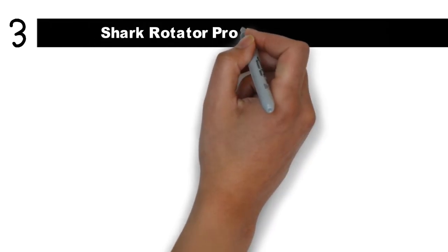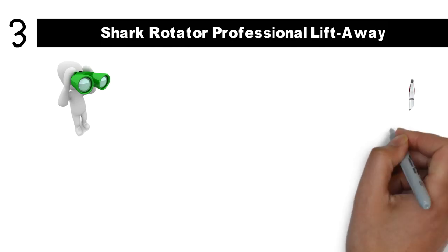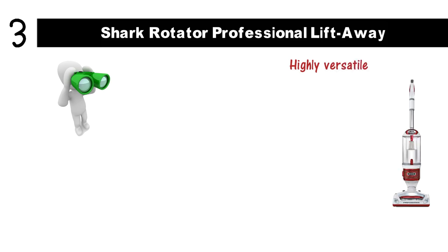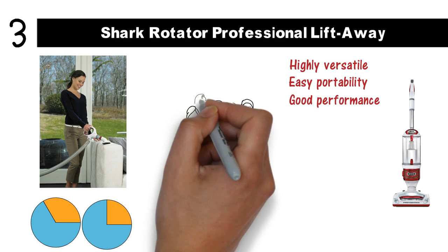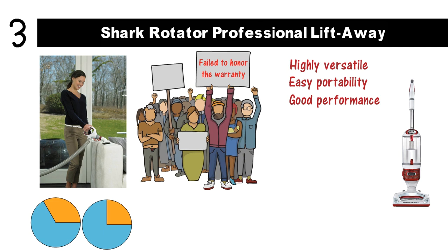At number 3 we have the Shark Rotator Professional Lift-Away. If you're looking for a great upright vacuum cleaner to use at home, you'll love this Shark appliance. Not only is it highly versatile — you can simply lift the canister out for easy portability — but it also delivers pretty good performance for the price. Though it doesn't produce suction on par with the top-rated models on the market, it's also one-third or one-quarter the price of its competitors. Unfortunately, a number of users have complained about customer service from Shark — failing to honor the warranty, slow response times, or refusing to replace products bought on Amazon.